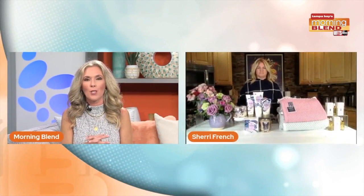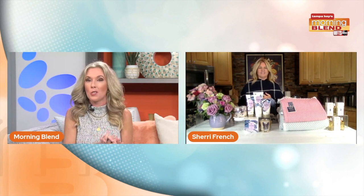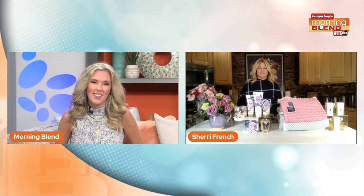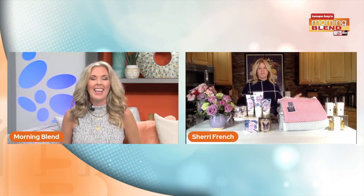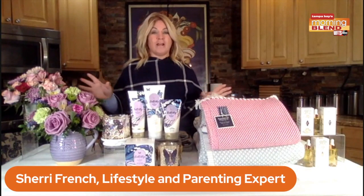We have lifestyle expert Sherry from Mom Hint, who of course has fabulous suggestions to share with you too. How are you for Mother's Day? I'm great!